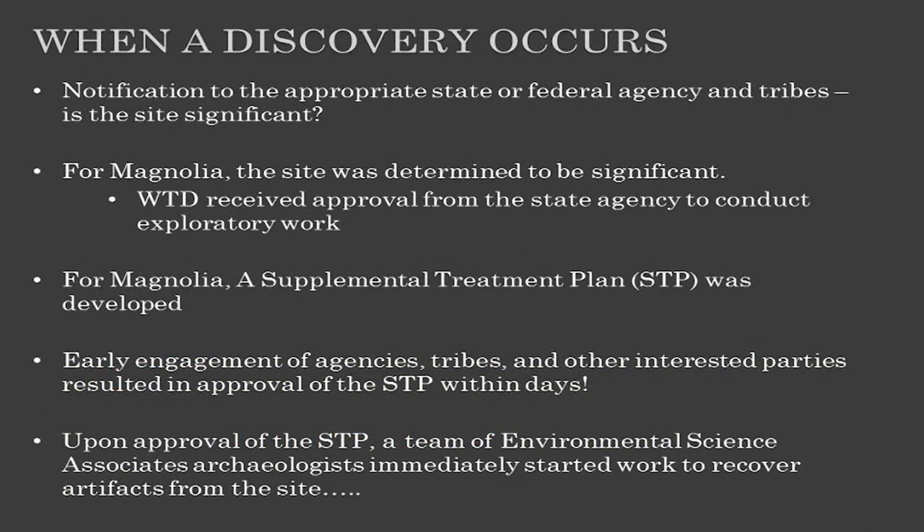In the case of Magnolia, we heard on a Friday afternoon that there had been a discovery. The next step was to determine whether or not it was significant. We got the archaeologists involved, made a recommendation to the Washington State Department of Ecology, who conferred with the State Department of Archaeology and Historic Preservation. We got approval to proceed, even though the site was determined to be significant. So by Monday or Tuesday, we were back to work. A supplemental treatment plan was required because the site was determined to be significant and we were going to have an adverse impact — there was no way to build a storage tank without impacting this historic site.